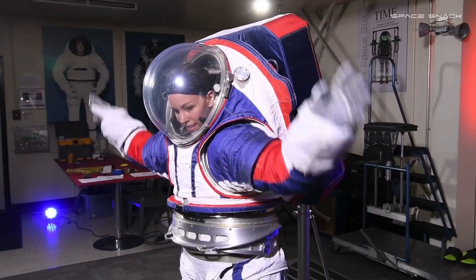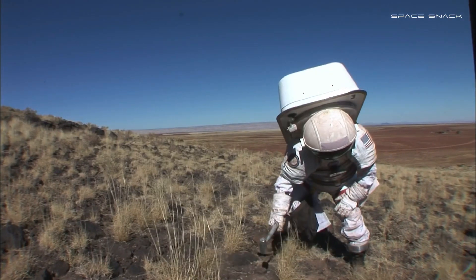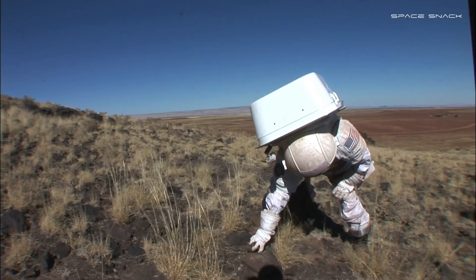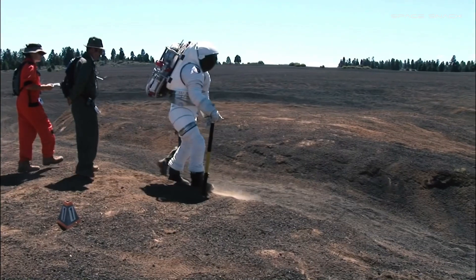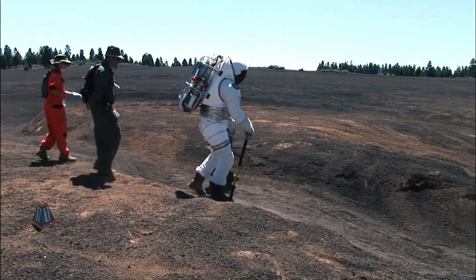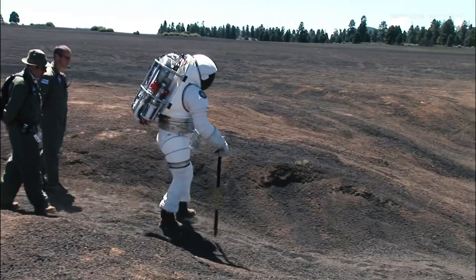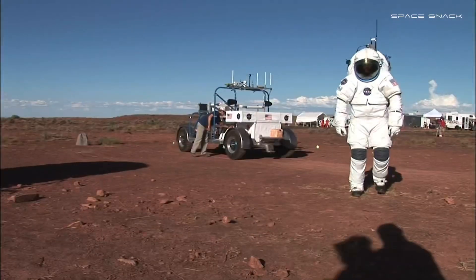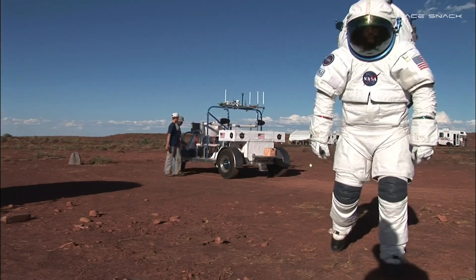We want to provide crew members the best tool we can. We want to give them the ability to kneel down and pick up a rock, applying their geology science. We want this to be a very reliable and durable suit so they can use it day after day in a dusty environment without needing a lot of maintenance while they're conducting their mission — these are the kinds of aspects that go into improving the suit for the lunar missions.